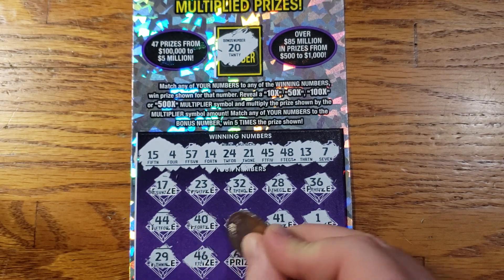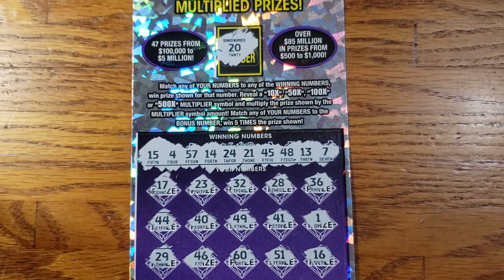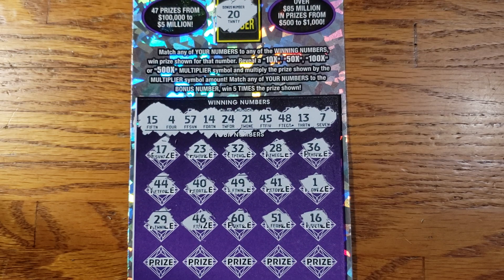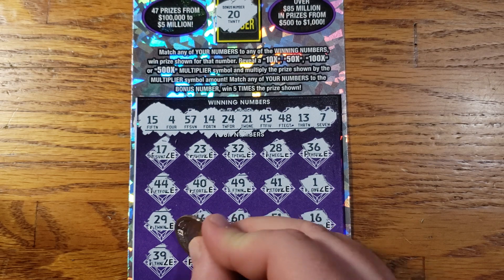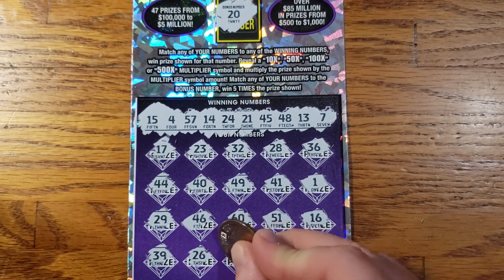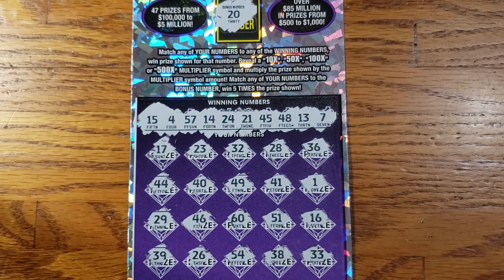29, 46, 60, 51, 16. Alright, nothing there. Let's go ahead and move on. We got 39, 26, 54, 38, 33.